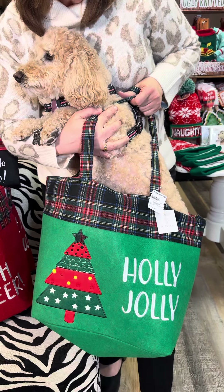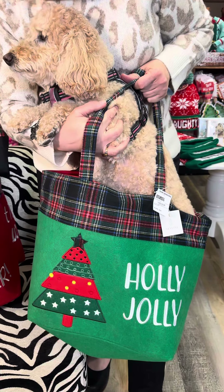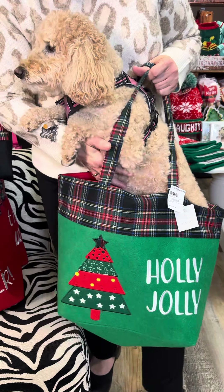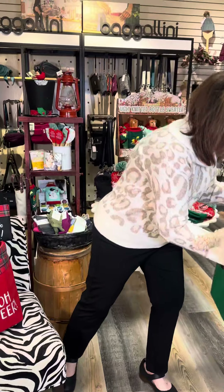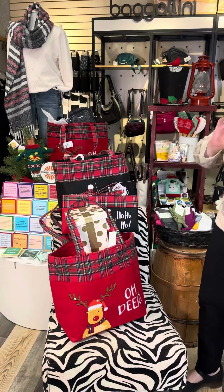This one's the Christmas tree with the plaid at the top and it says Holly Jolly. I think she could kind of fit in there but I don't think she'd be very happy. Okay, we're going to hand her off. There we go.